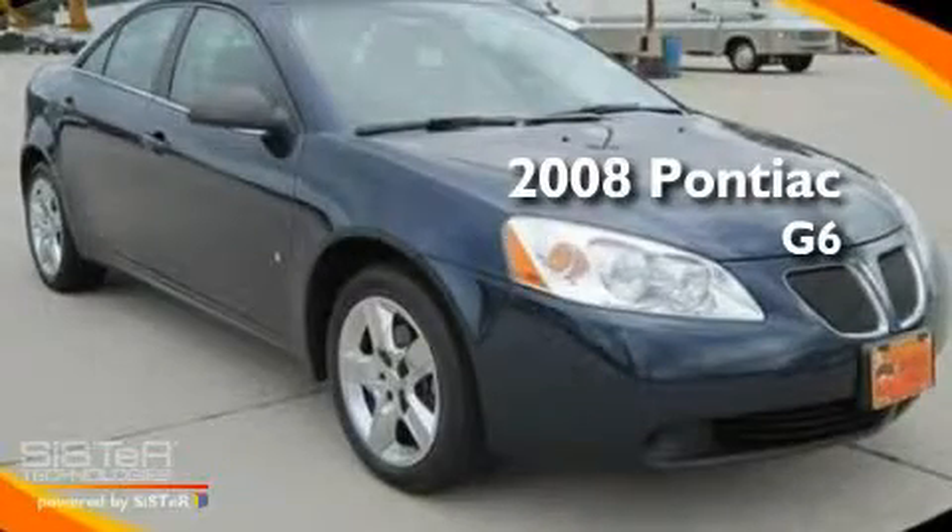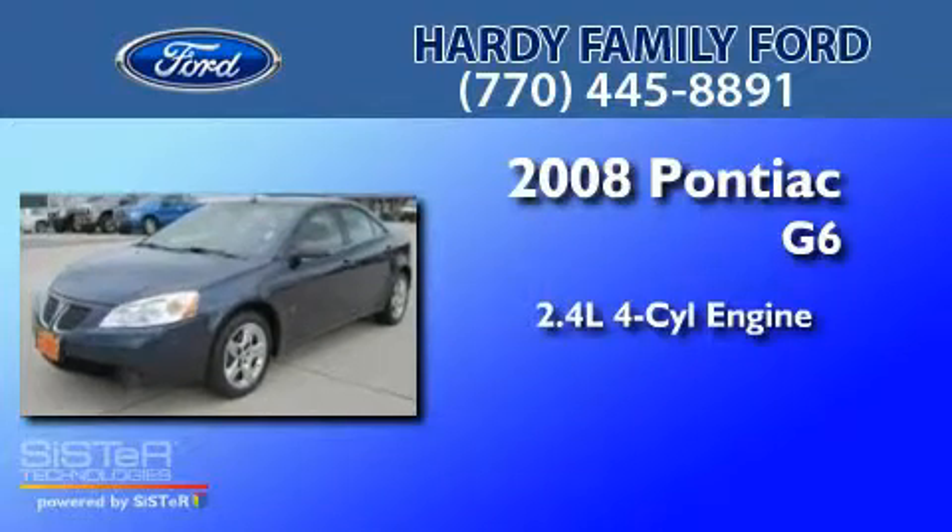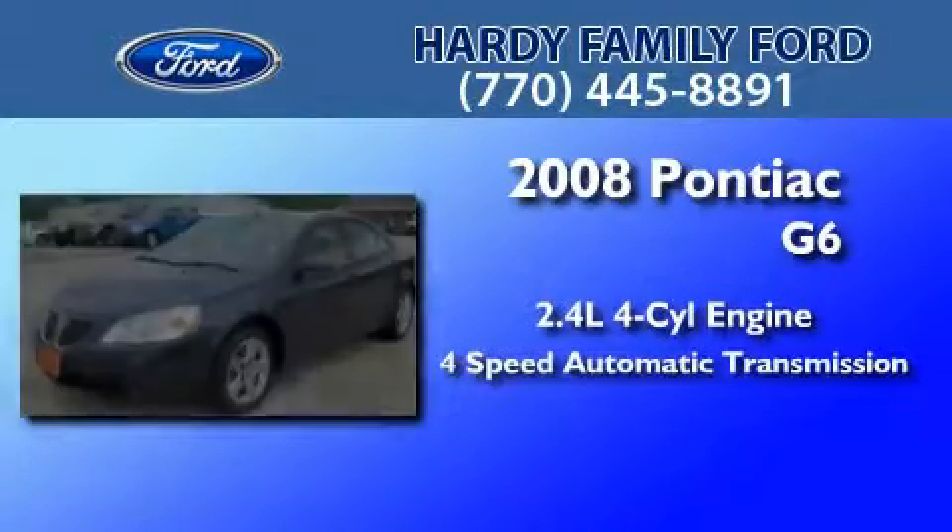This is a 2008 Pontiac G6. It features a 2.4-liter 4-cylinder engine and a 4-speed automatic transmission.